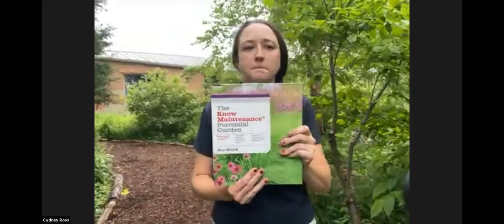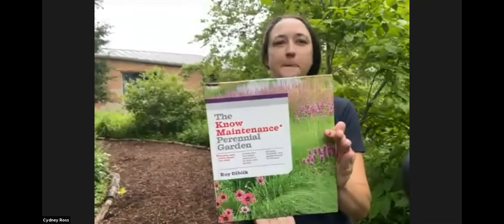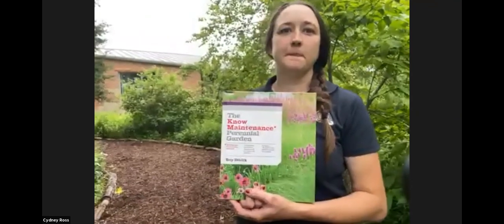It's a great book to get started if you're trying to design or add native plants into a design, or start a whole new design. The author is Roy Diblick and the book is called The No Maintenance Perennial Garden. The common misconception, especially with natives, is that it's no maintenance at all — N-O, not K-N-O-W.